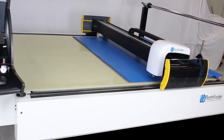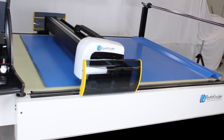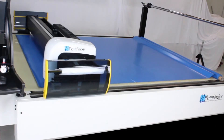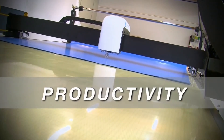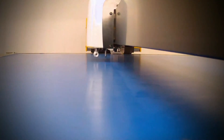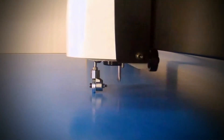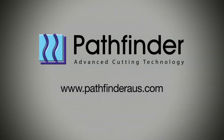Like all Pathfinder machines, the L-Series has been designed with the features that make Pathfinder cutting machines valued by their owners worldwide: reliability, productivity, quality and low cost of ownership. The Pathfinder L-Series provides customers in single ply and low ply applications an affordable conveyorized cutting system that is fast, accurate and easy to use. Talk with Pathfinder about your future cutting requirements today.